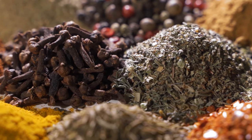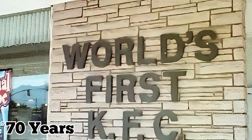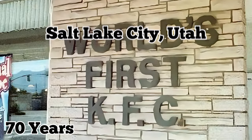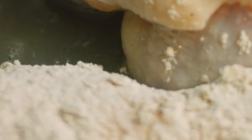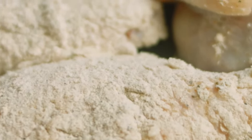He said all the ingredients are found commonly in people's kitchens. Over 70 years after the first KFC opened up in Salt Lake City, Utah, the same recipe is still being used, and its ingredients have stayed a well-kept secret.